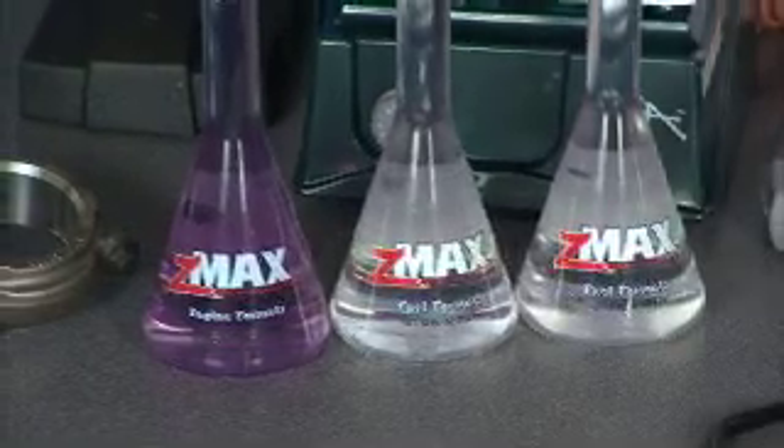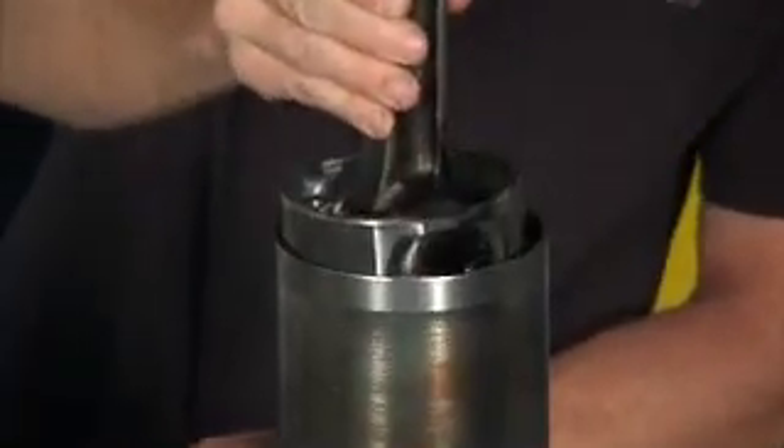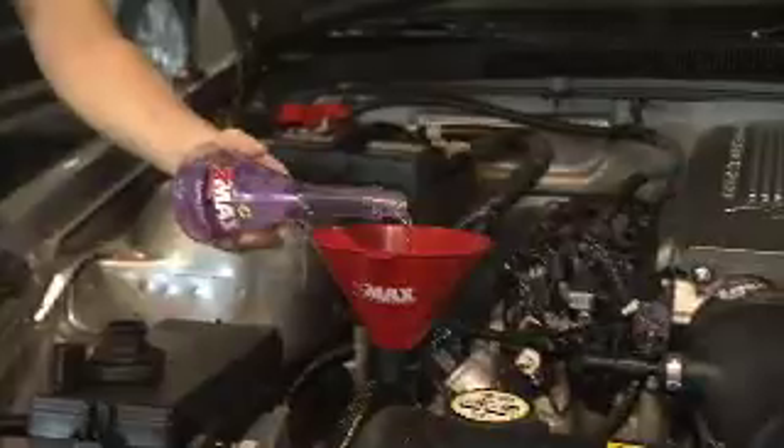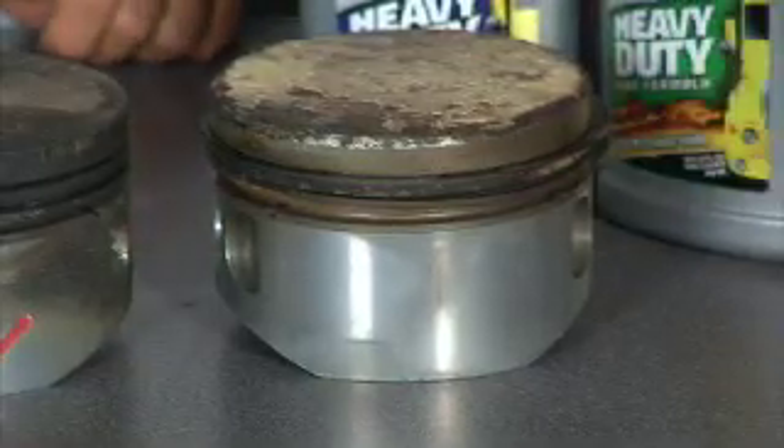What Z-Max does is actually seal off that combustion chamber, and it does so by cooling off your cylinder wall. Cooling the cylinder wall allows the oil to work properly and to seal with your rings, keeping the power up top here — not in your crankcase.